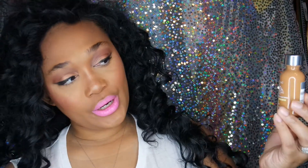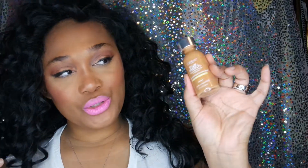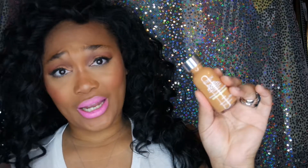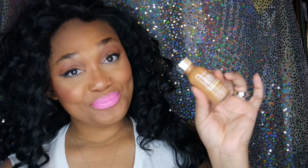Next I want to talk about an oldie but goodie — this is actually what I have on my face right now. This is the L'Oreal True Match foundation and I'm in the color Warm Cream Cafe, color W8. I've been gravitating to this for the past month. Love this. It's a cheaper alternative — if you don't want to buy any high-end foundation brands, this works just as good, and it's medium to full coverage.